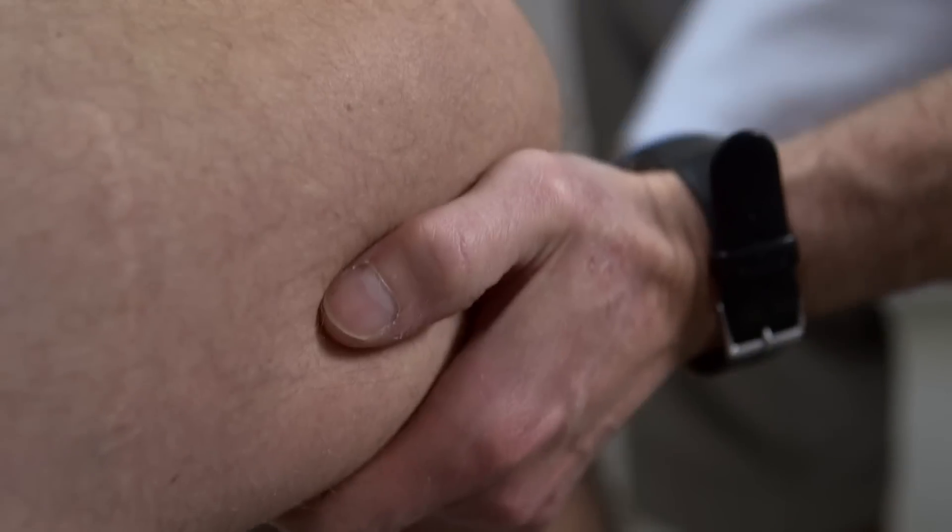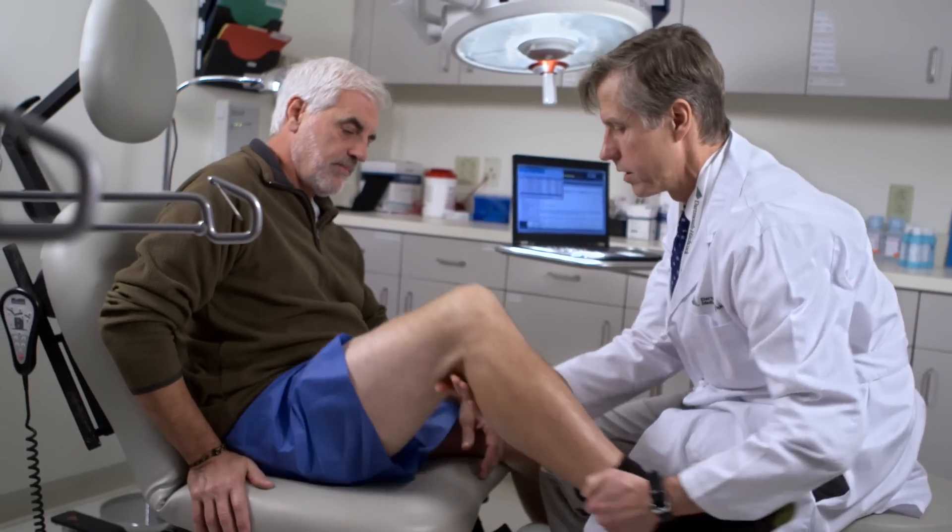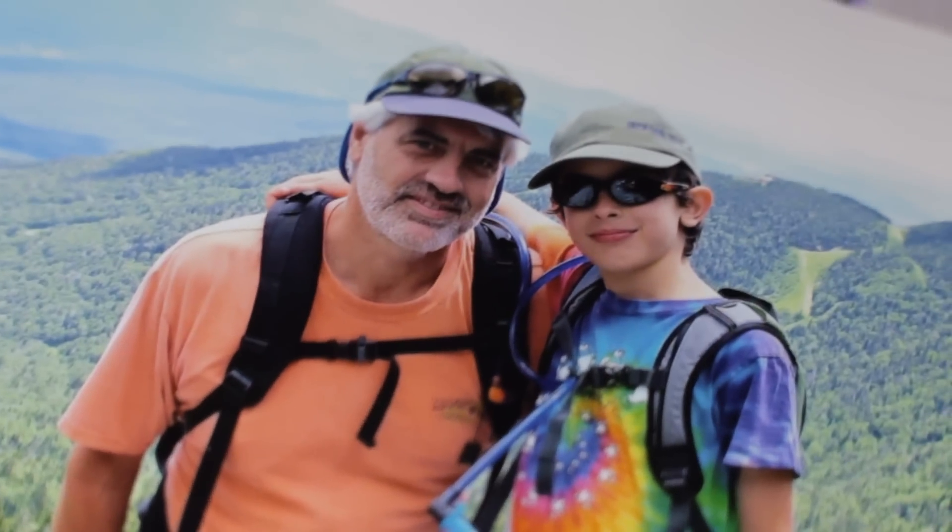Let's take a look at your knee — let's start with your right knee. Bob had had multiple procedures over time because he's an active guy, and none of them had achieved the goals that he was looking for.